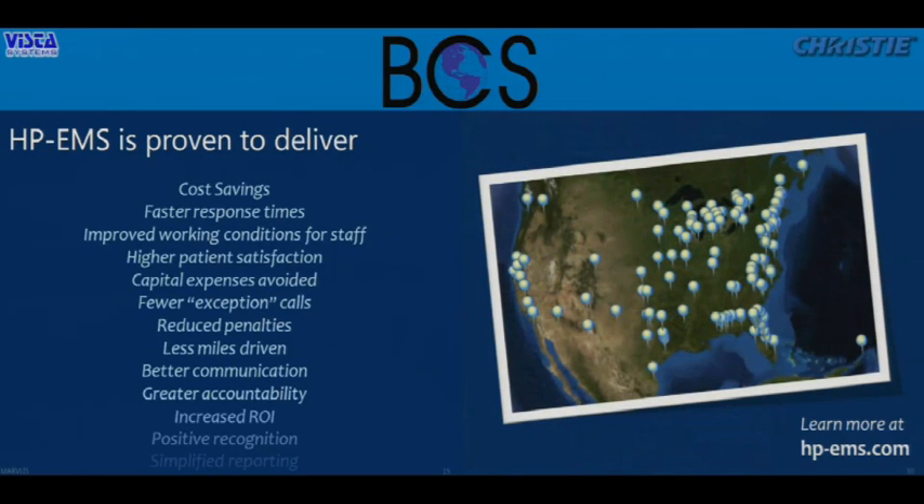That's really the story of high-performance EMS — leveraging GIS tools to do forecasting, look at where the system is right now, how it's performing, and how we're able to serve. This means saving money, responding faster, and improving working conditions for staff. Instead of a static system management plan where paramedics are moved or woken up in the middle of the night, we look at when it's realistic to move people for best response. Paramedics are liking the system. Higher patient satisfaction, avoided costs, avoided penalties, fewer exception calls — all benefits of GIS technology for high-performance EMS.